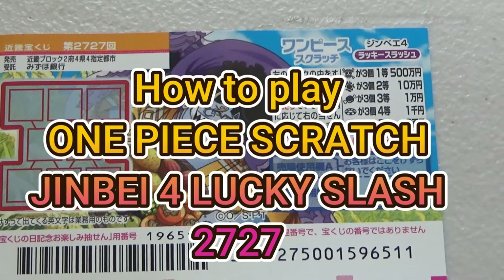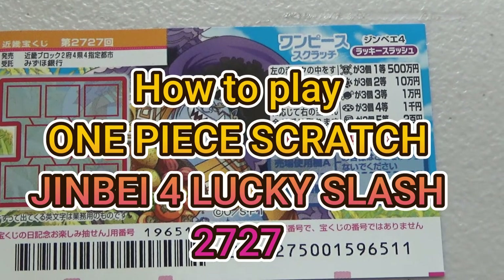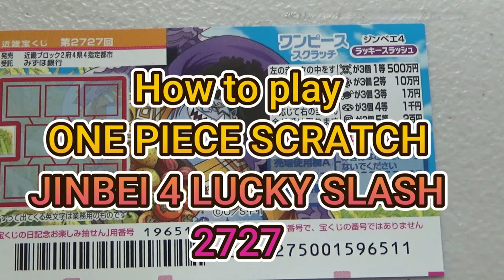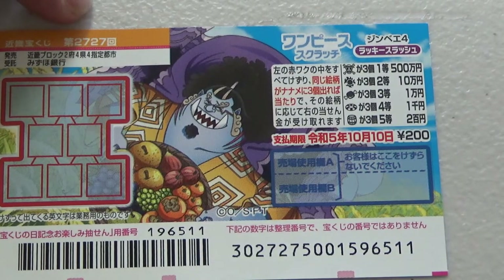Hello my lottery friends, it's James in Japan. It's September 14th, 2022. You're looking at a new Japanese scratch ticket called One Piece Scratch, Jinbei 4 Lucky Slash, Game 2727. It just came out today.